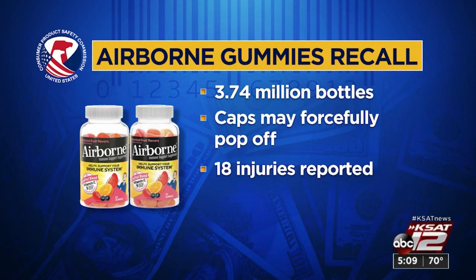More than 3.5 million bottles of Airborne gummies are recalled. The problem? The caps can fly off with force when opened for the first time, caused by pressure buildup. 18 people have been injured. The list of affected supplements is long, so we have a link to it on our website. You can return unopened bottles to the store, but if you've already opened it, there's no reason to return it.